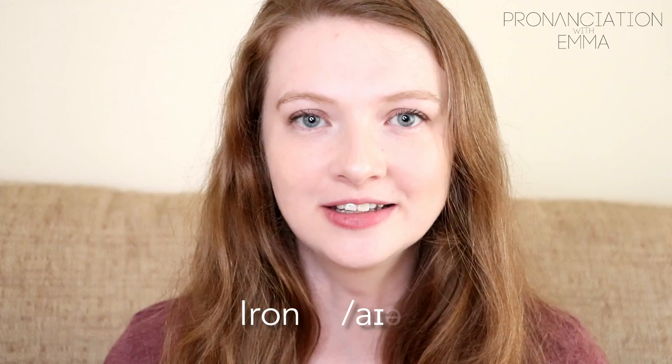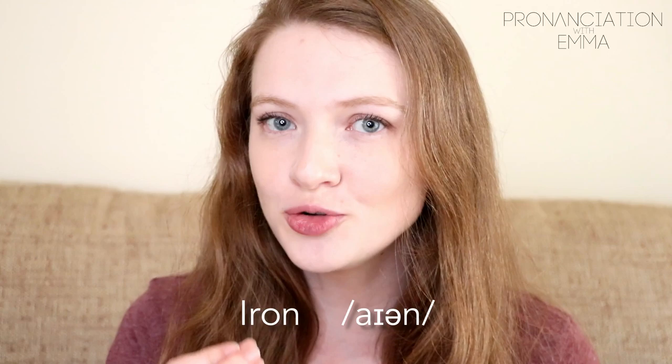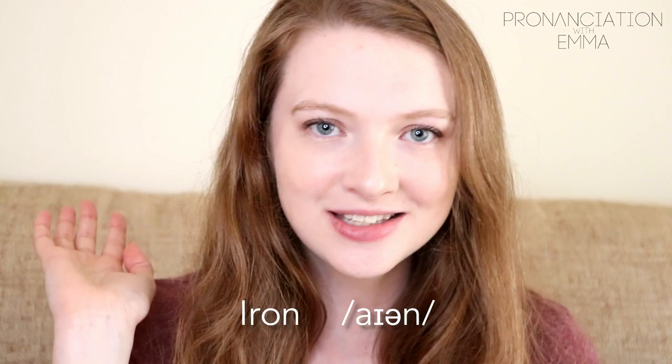This one is 'iron.' In British English it is pronounced differently to American English — the R is not pronounced. Do be aware of that. It's 'iron,' not 'i-ron.' The R is completely removed: iron.